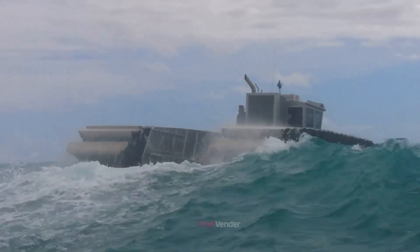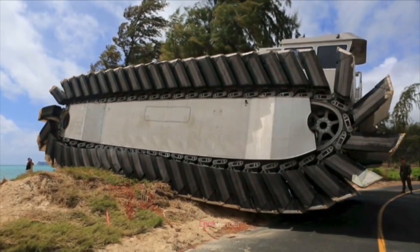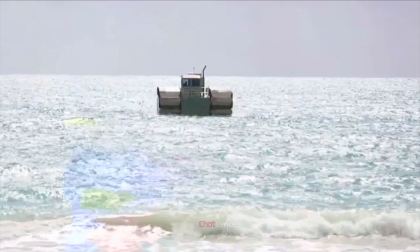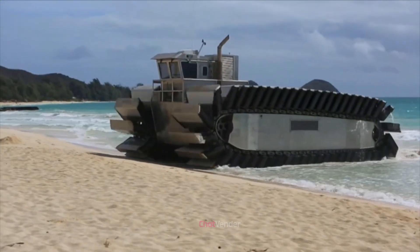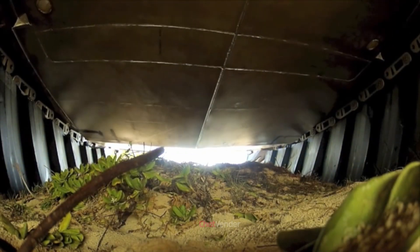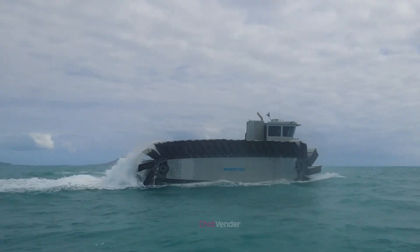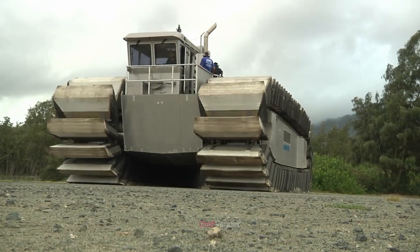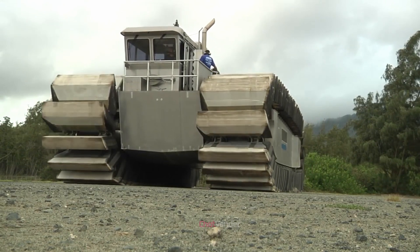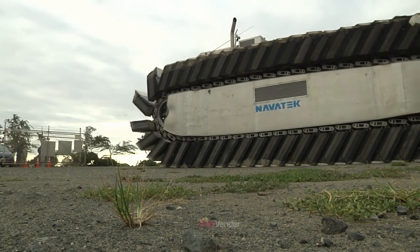In this video, we'll delve into the captivating world of the United States' $20 million gigantic sea tank, known as the Navitech Ultra Heavy Lift Amphibious Connector, UHAC, military vehicle. This colossal maritime innovation represents the pinnacle of naval engineering and demonstrates the country's commitment to maintaining its supremacy on the high seas. Join us as we examine the fascinating history, purpose, and performance of this groundbreaking vehicle.